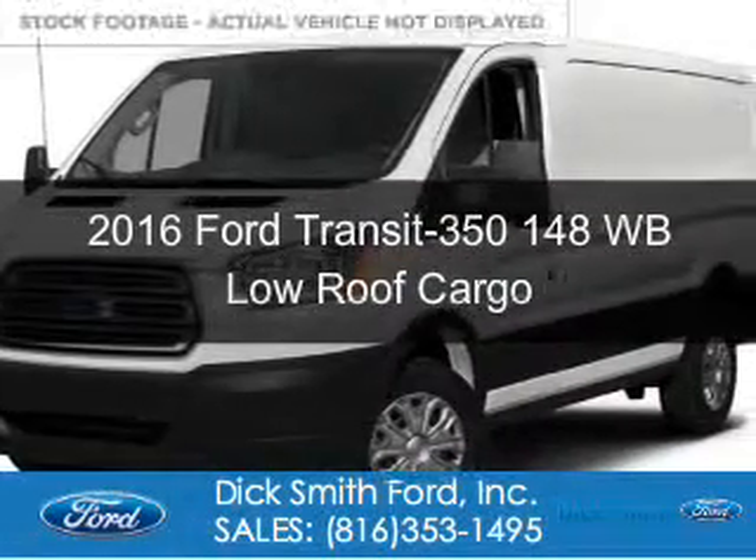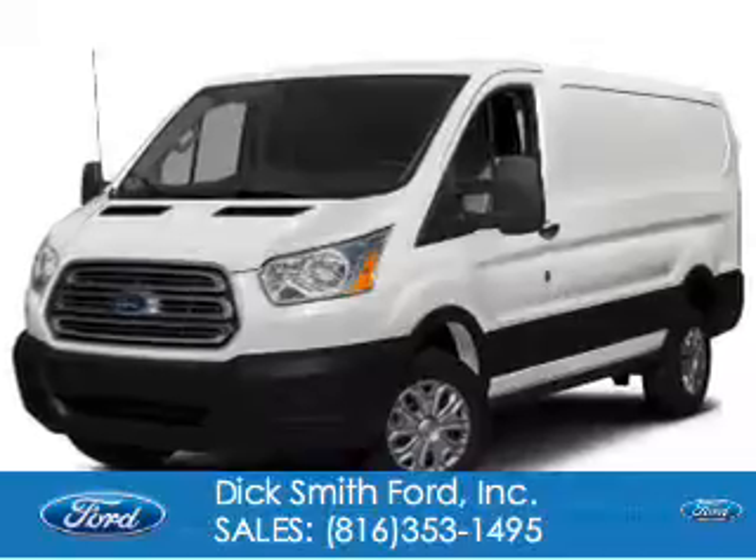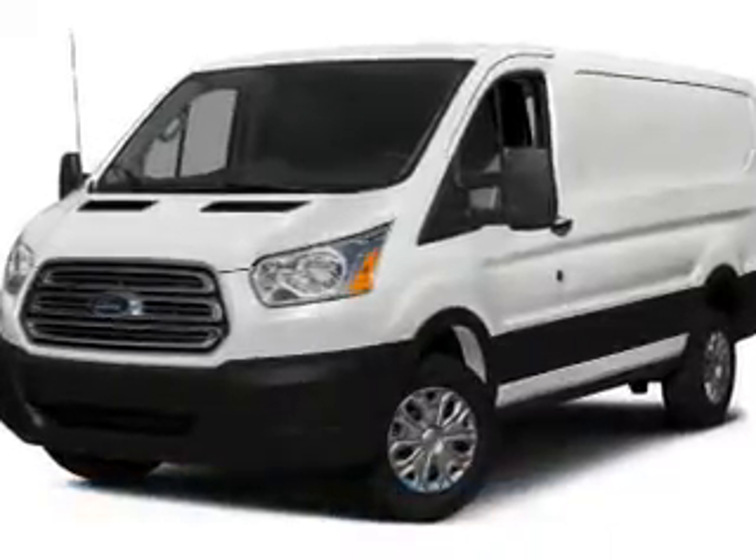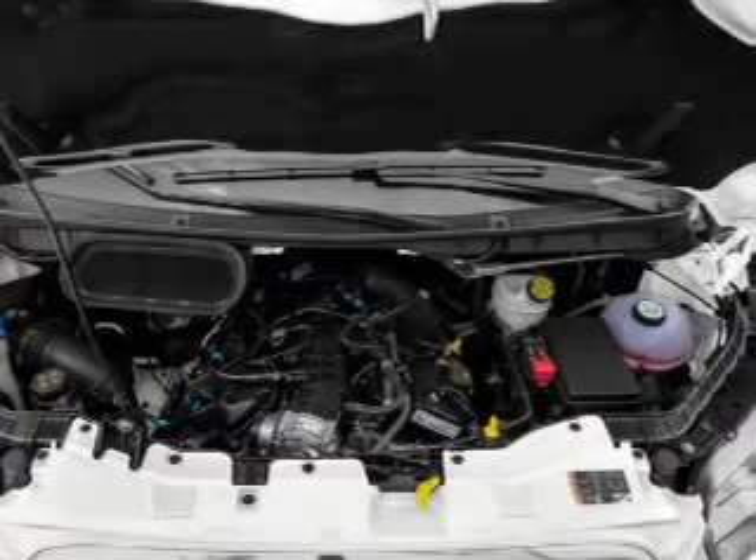This is a new 2016 Ford Transit 350. It's powered by rear-wheel drive, a 3.7 liter six-cylinder engine, and a six-speed automatic transmission.